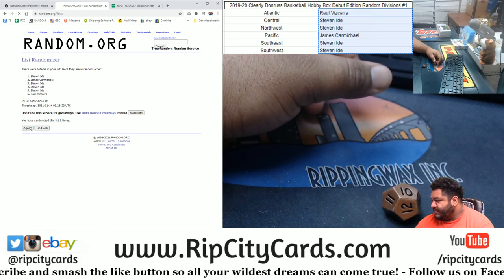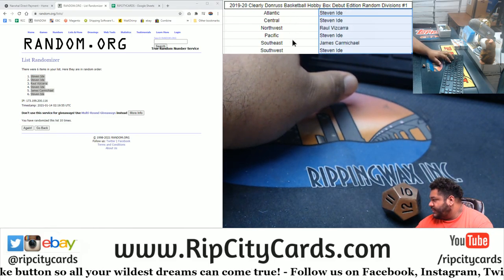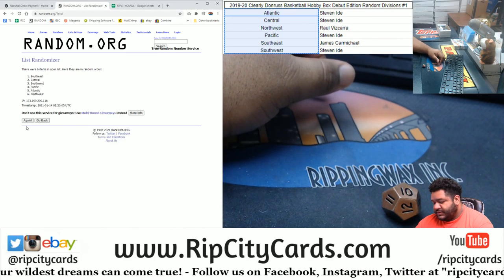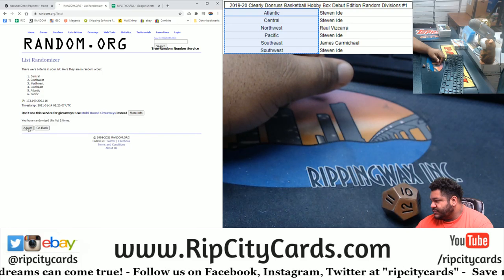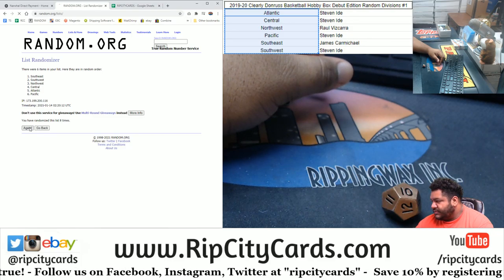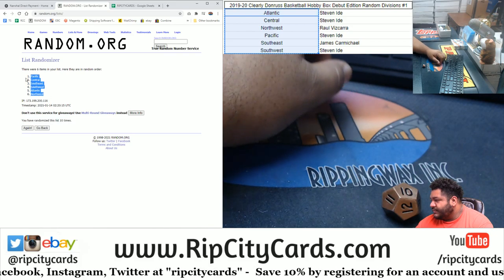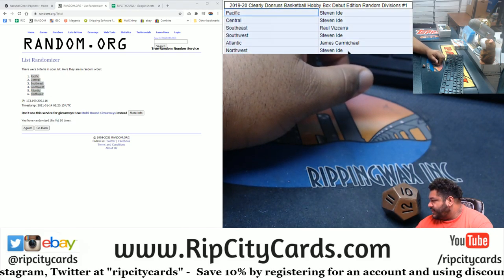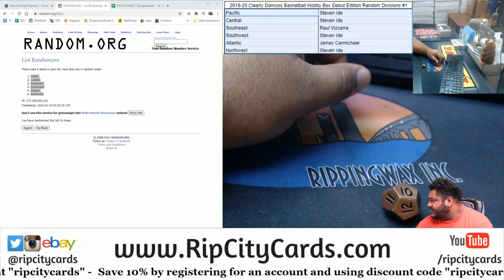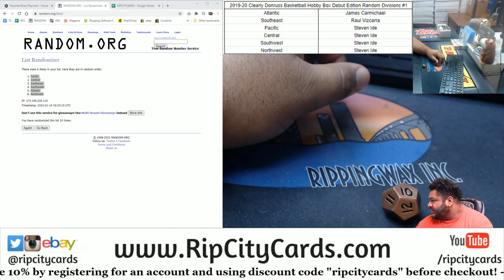Money shot, ten. Boom. Ten. Copy. Paste. Now we do the divisions, ten times. Money shot. Boom. Ten. Copy and paste. We'll do a little formatting, sort it by names. And there we have it.